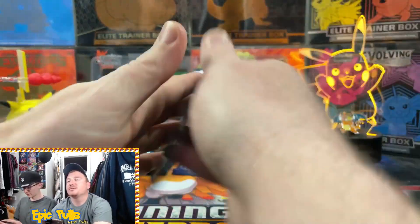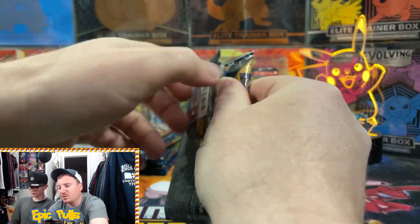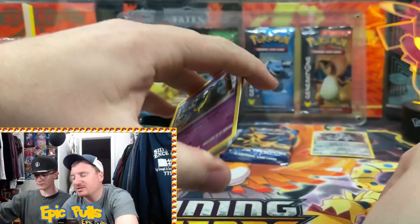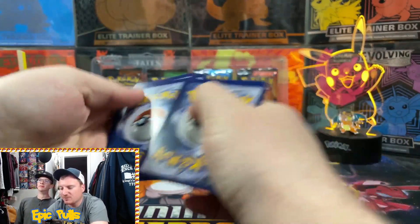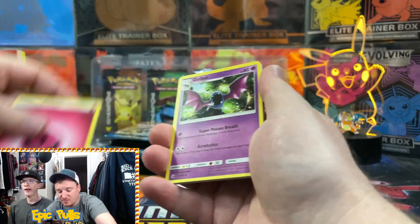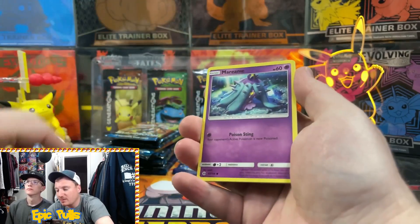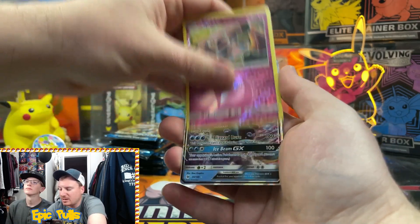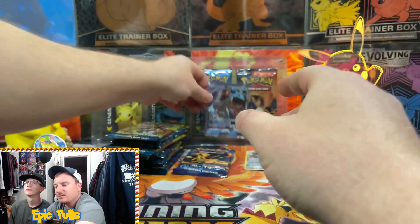If you guys are able to come across some of these mystery boxes, it might be worth just keeping them sealed. These things always go way up in price and sell out super fast, so if you hold on for a couple of months, you could probably make a pretty good turnaround. Probably better odds than trying to pull out a Holland Phantom. We got a Reverse Snubbull and a Lapras GX - we'll take that for our first hit of the day!